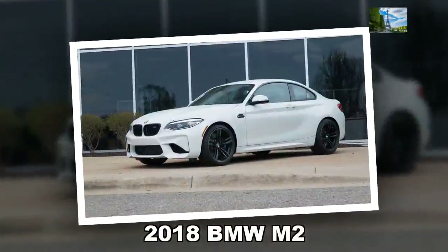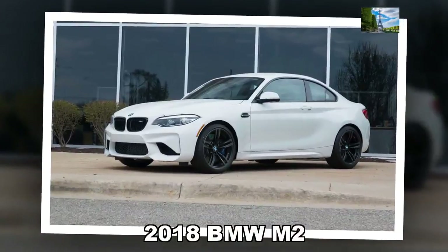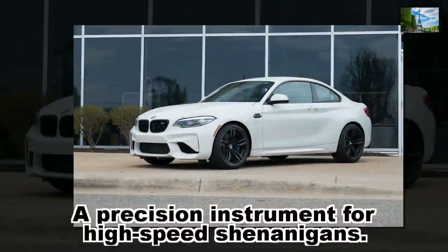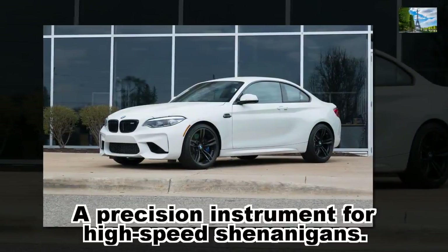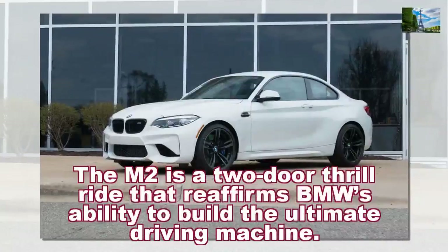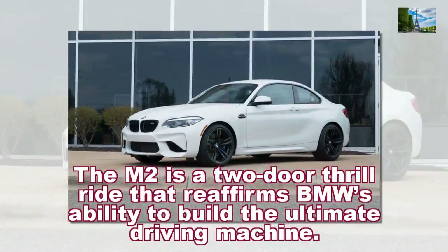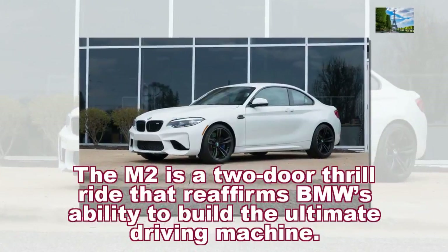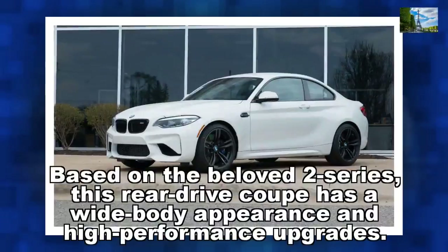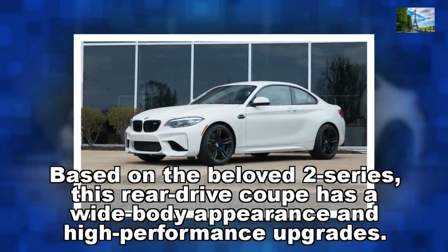2018 BMW M2: a precision instrument for high-speed shenanigans. The M2 is a two-door thrill ride that reaffirms BMW's ability to build the ultimate driving machine. Based on the beloved 2 Series, this rear-drive coupe has a wide-body appearance and high-performance upgrades.